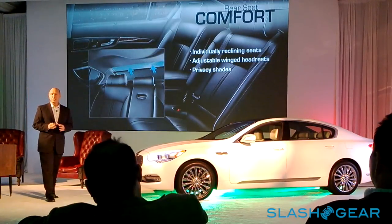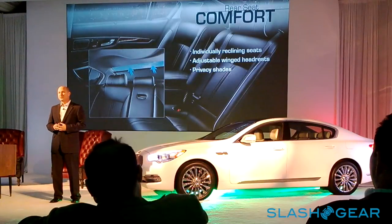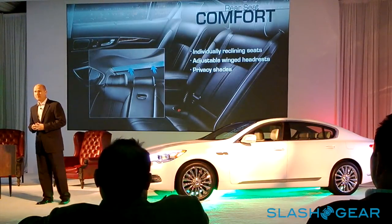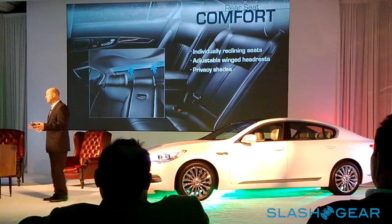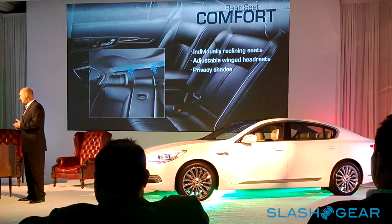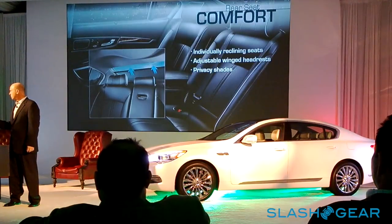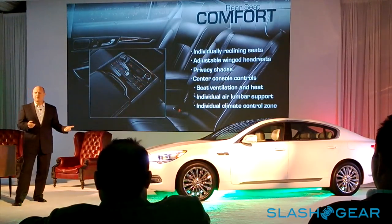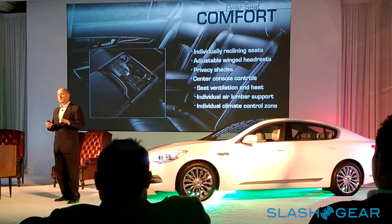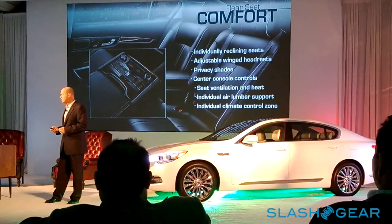The rear seat is probably one of the biggest unique selling points for the car. It's very accommodating — a huge rear seat — and the rear seat package is larger than just about everything else in this segment, including our main competitors. It includes individually reclining seats as seen in the spot with Laurence Fishburne, adjustable wing headrests similar to first-class international airline seating, and privacy shades for the sides and rear. The VIP package adds controls in the center console to manage temperature, heated and cooled seating, and power lumbar for the rear seats.